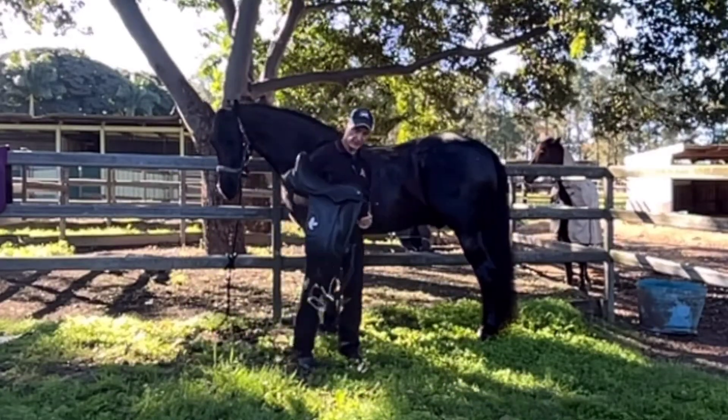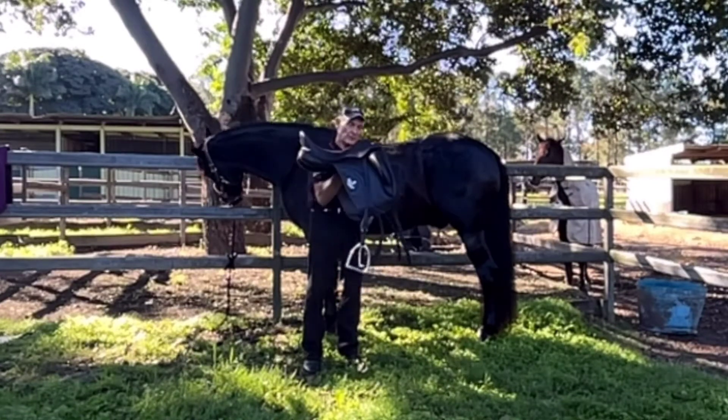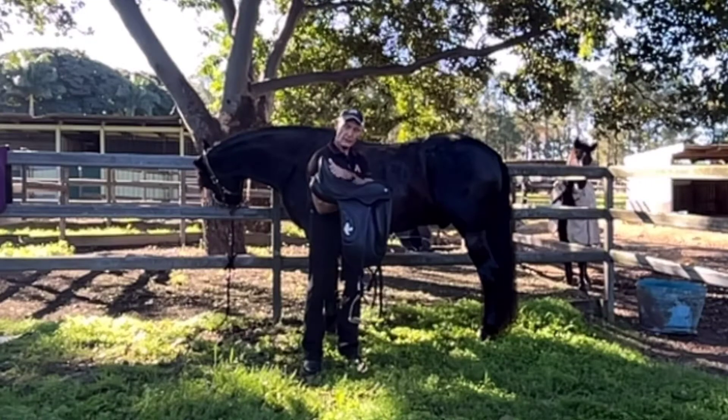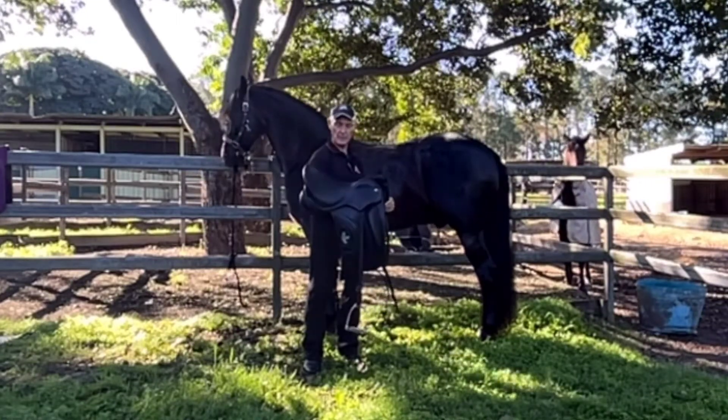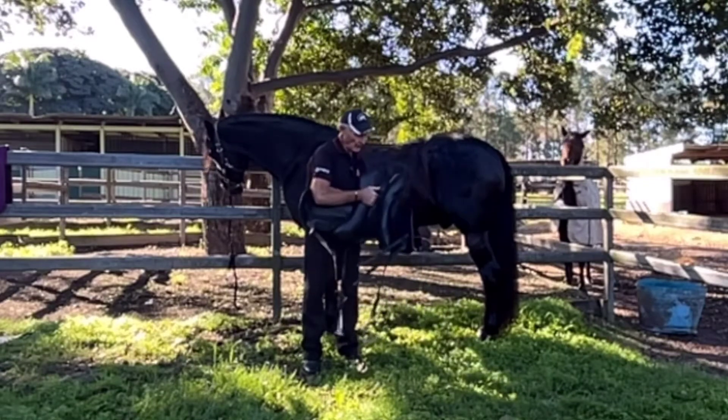Today I'm talking about the world-class Fairfax saddle. It's beautifully presented, as you can see — beautiful shaped seat, not over deep, so it's not a bucket seat. And underneath, it's the saddle fitter.